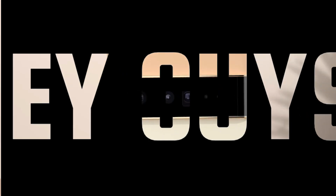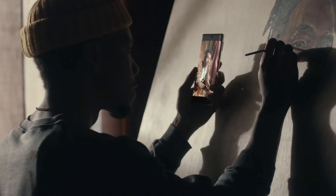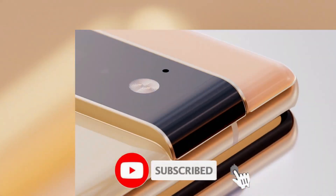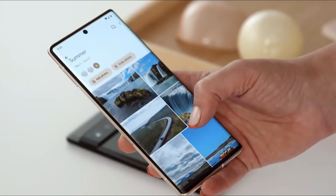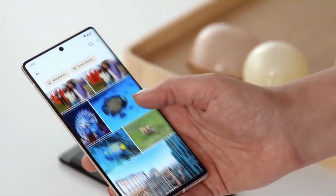Hey guys! The Pixel 6 series is now official and pre-orders have begun, with the phone set to hit stores on October 29. With premium performance, cameras, and features, the Pixel 6 series is shaping up to be Google's true flagship series. Google appears to be ready to step up its game and compete with the big boys once more.